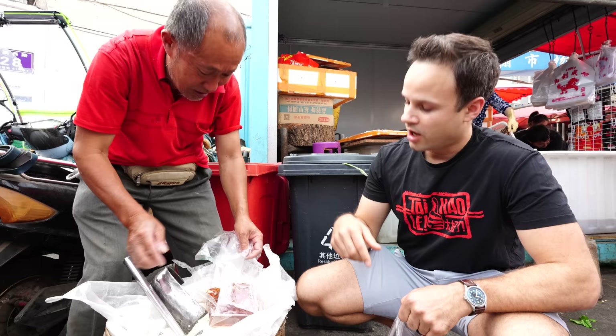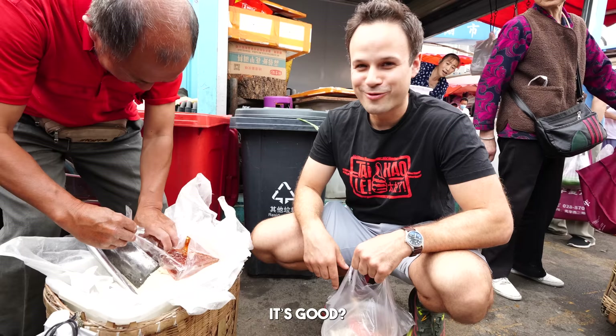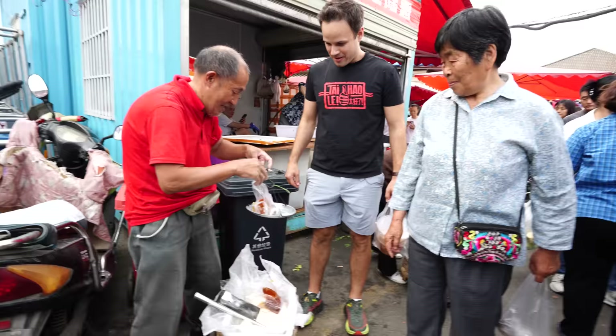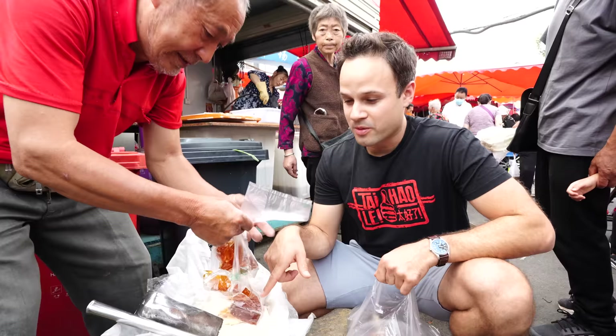So this red one, you have to put it in some hot water. But the white one, you can eat straight. It's so good to be back in China eating Sichuan food. And then this is the real Sichuan street food here, guys. This white one here, the maltose candy.